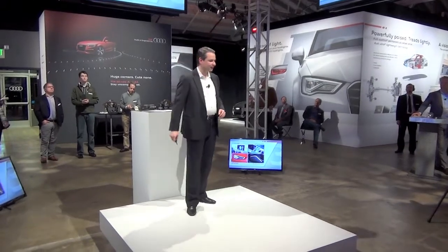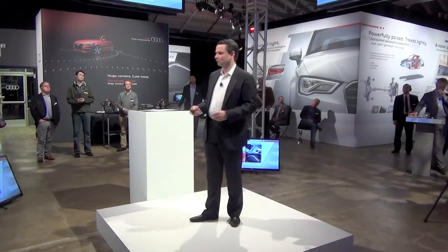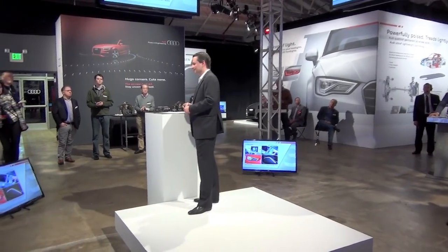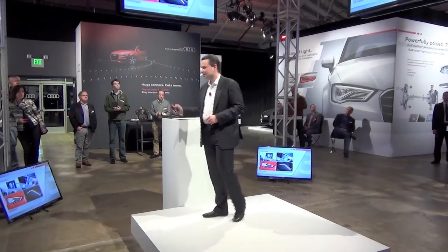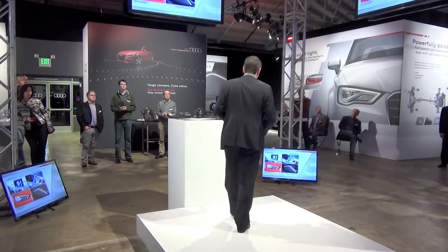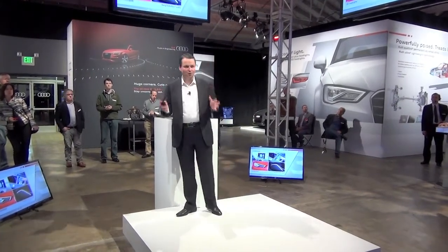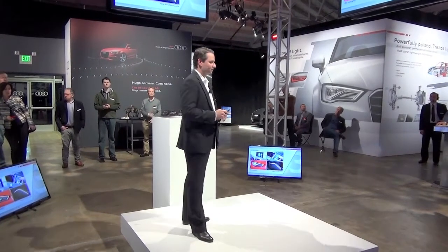These options we point out here are some of the class-exclusive options — options that really no one out there has, not only in other segments but specifically here in the entry-level A segment. The 7-inch MMI screen, we'll talk about that in more detail. The LED headlight option available in the Prestige model is something that none of the competitors in this segment have. We wanted to make sure that all of this relevant technology is making its way into the package of the A3.